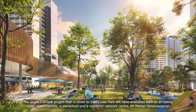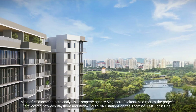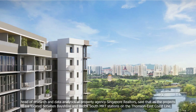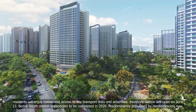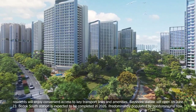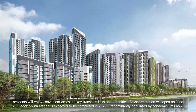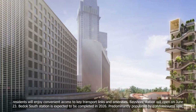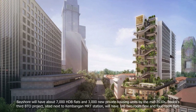Mr Mohan Sandrasegaran, Head of Research and Data Analytics at property agency Singapore Realtors, said that as the projects are located between Bayshore and Bedok South MRT stations on the Thomson-East Coast Line, residents will enjoy convenient access to key transport links and amenities. Bayshore Station will open on June 23. Bedok South Station is expected to be completed in 2026. Predominantly populated by condominiums now, Bayshore will have about 7,000 HDB flats and 3,000 new private housing units by the mid-2030s.